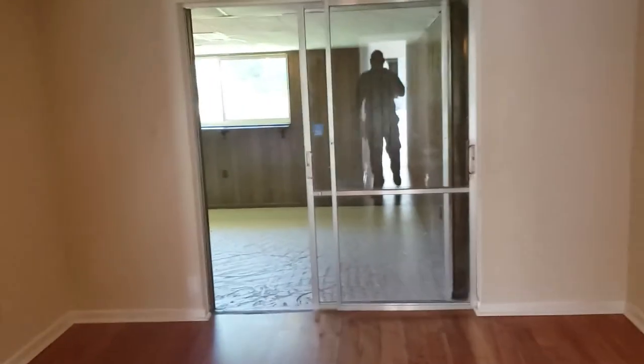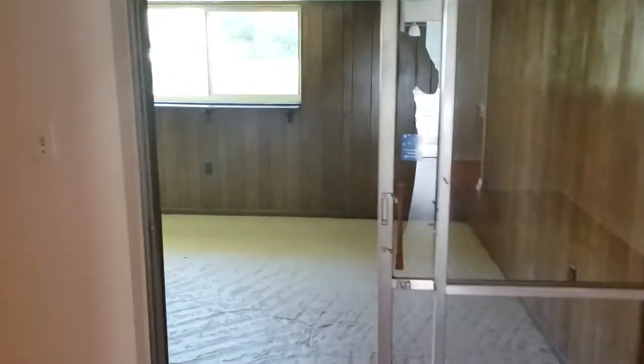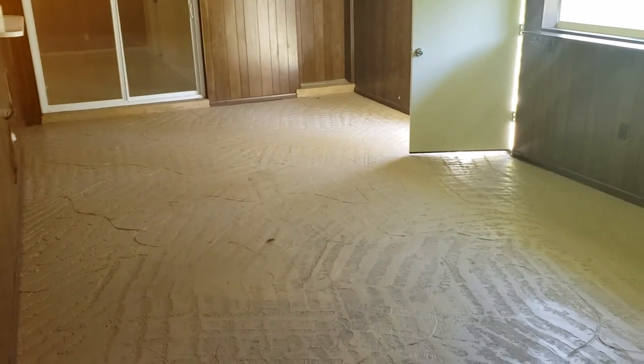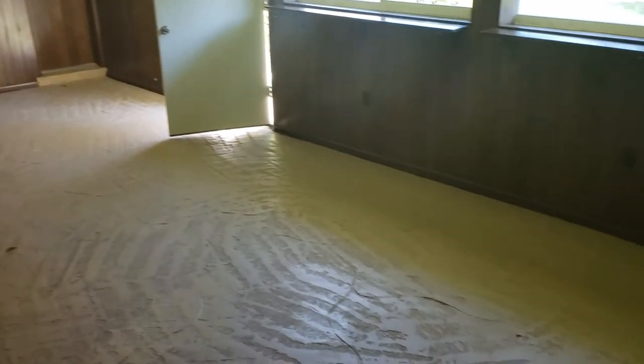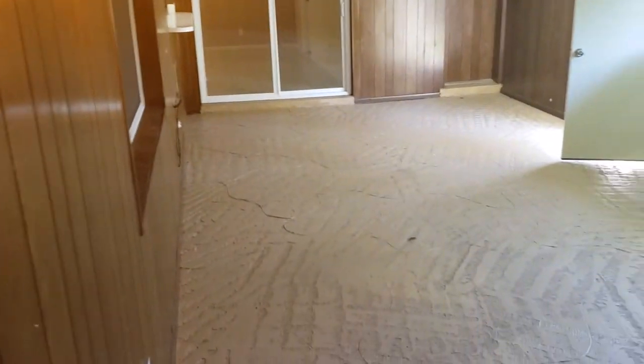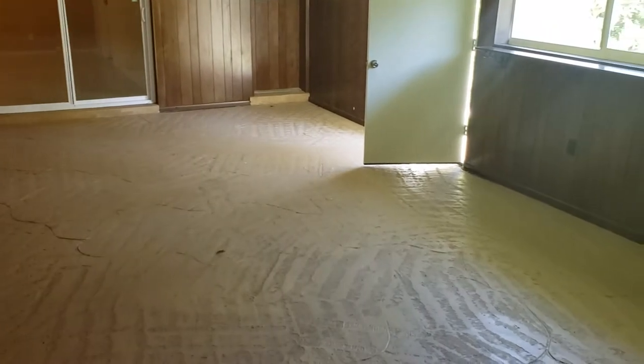The sliding glass doors lead out into an enclosed back porch — a rather large enclosed back porch. This is at least 15 by 12, if not more like 30 by 12. See the ceiling and paneling on the walls. It's a great place for family time.